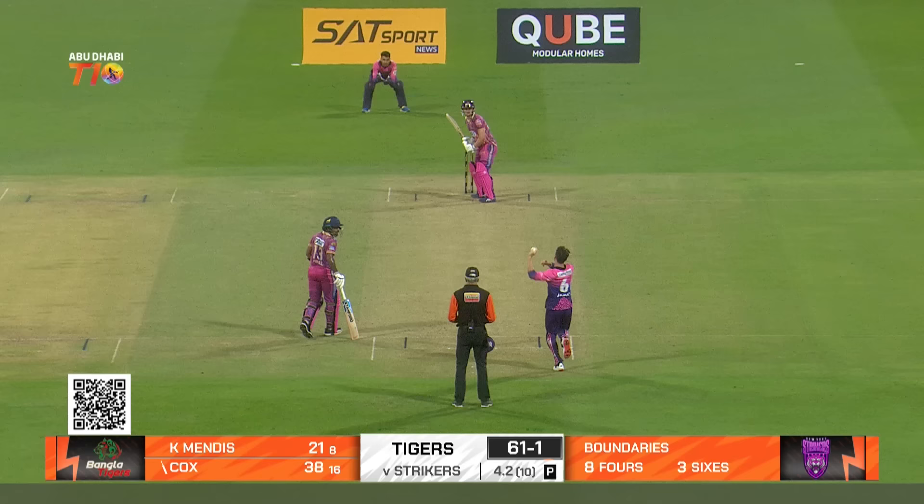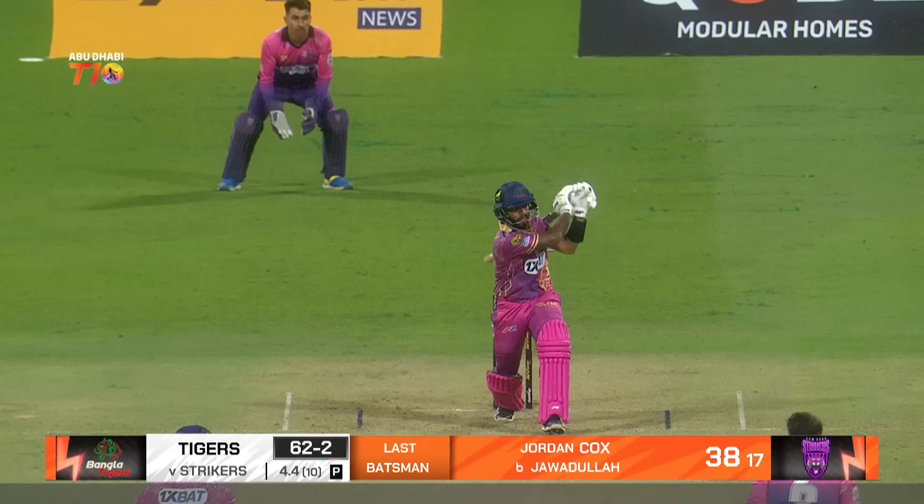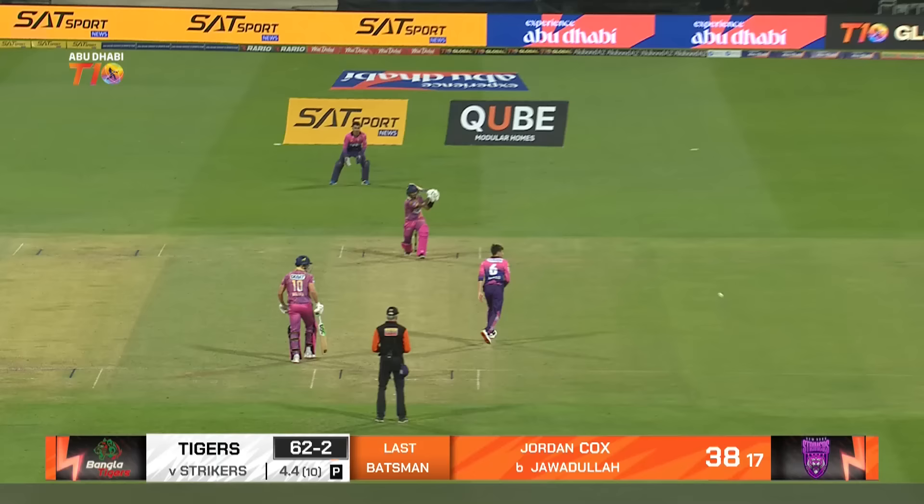Found another gap — here's another boundary. The Tigers needed this. The Strikers have done it — he's targeted that leg stump and knocked it out of the ground. 38 off 17 and it's 61 for two.